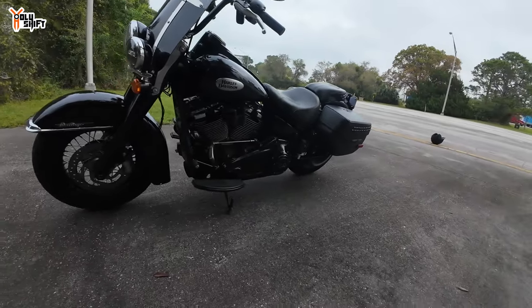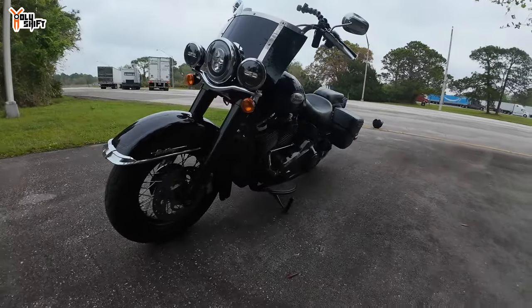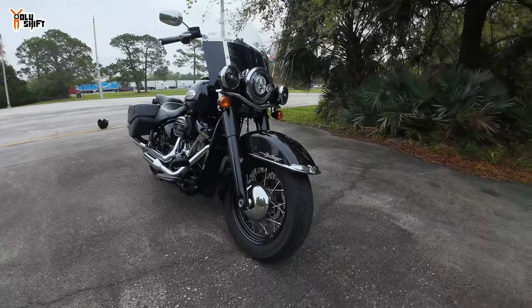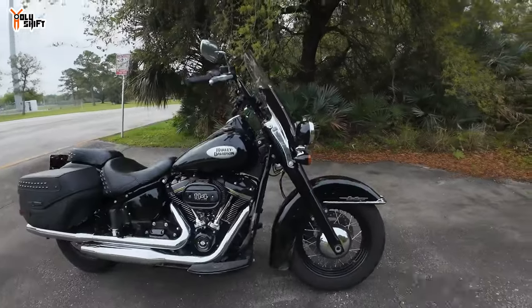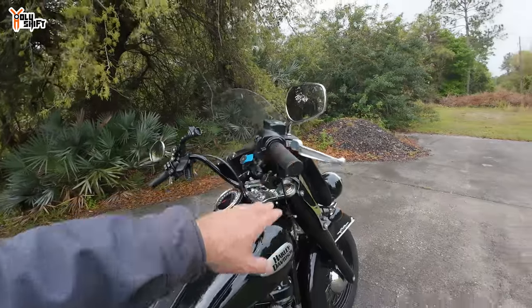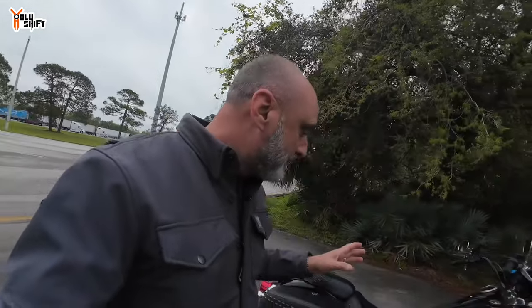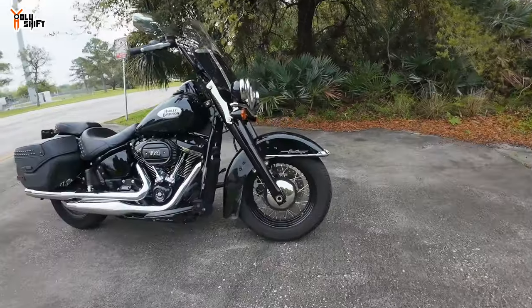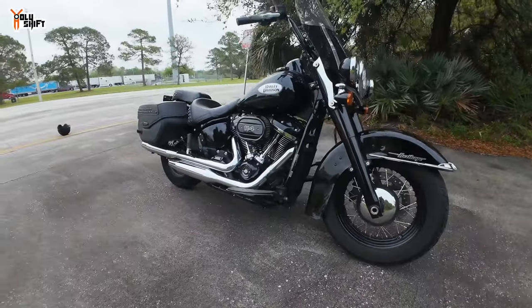I think this bike should be getting way more attention. It's a smaller frame than any of the touring models, and that's what makes it extremely nimble, extremely quick, and also extremely comfortable. The handlebars — whether stock or changed — are so comfortable. Really, really comfortable ride. I can literally see a bike like this in my future. This color of black and chrome with the spoke wheels — boy, this is a great bike.